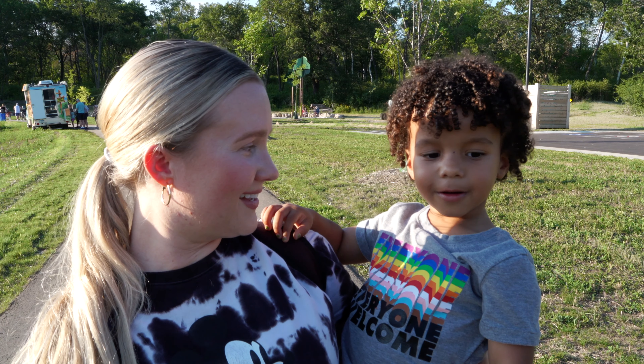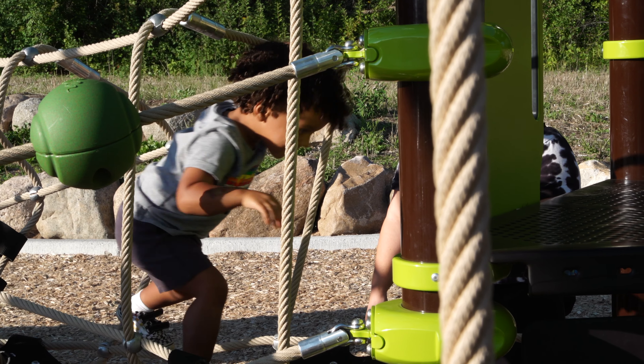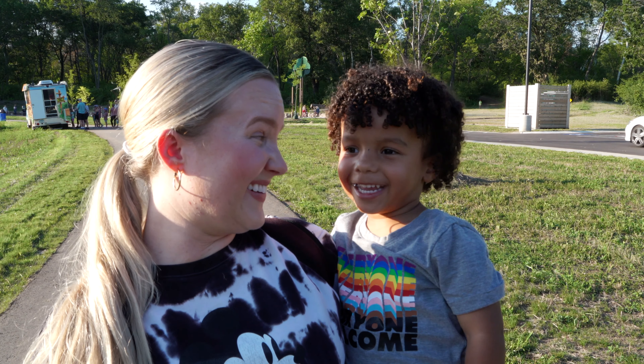What did we think of the park? Good. Did we love it? Yeah. What was your favorite part? My favorite part was going down that slide. Oh, the really big one.